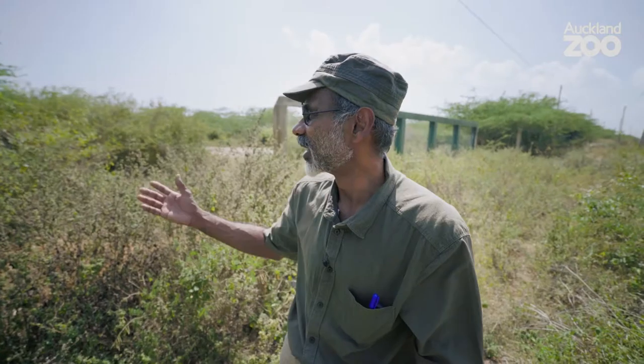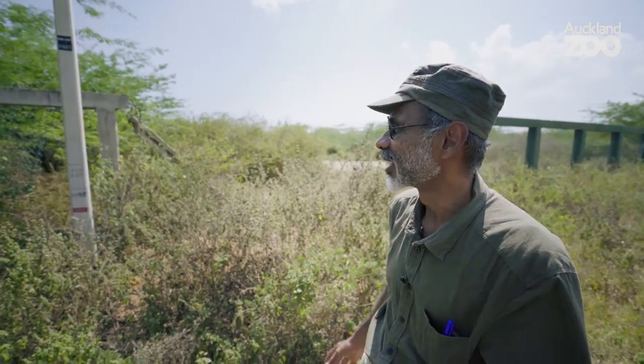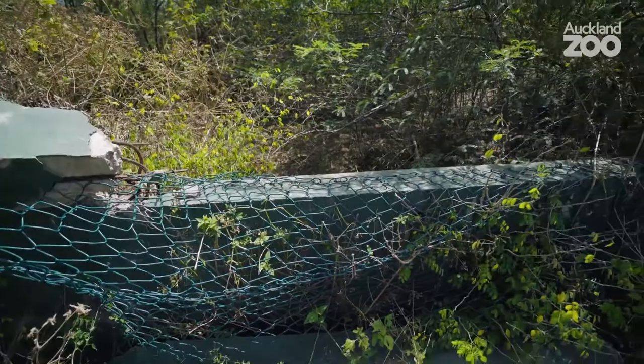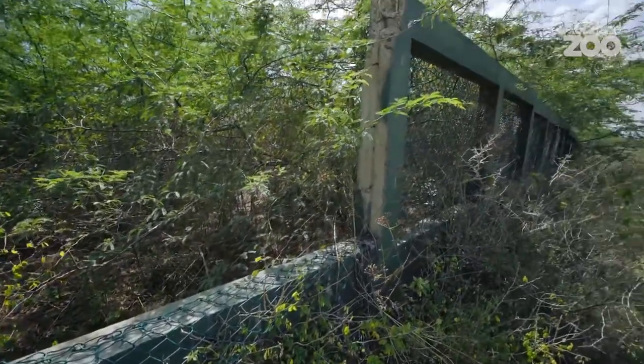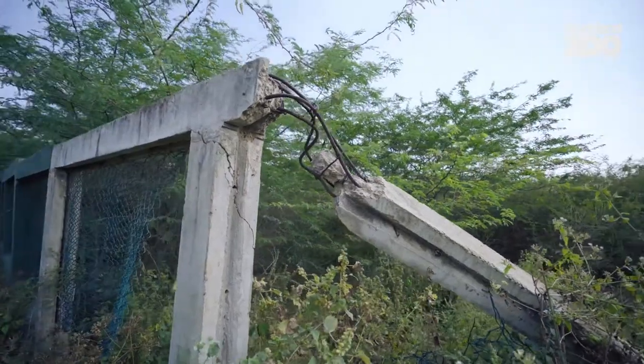We are here outside the international port in Hambantota. As you can see, there's a large hole in the fence here. It's almost impossible to build a physical barrier for elephants because elephants are very big and strong. All these concrete columns with iron bars mean nothing to them.